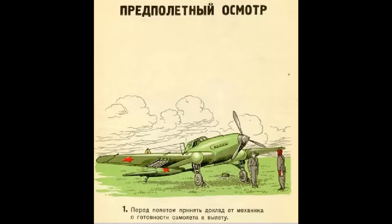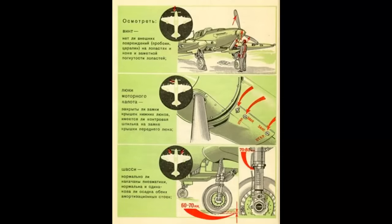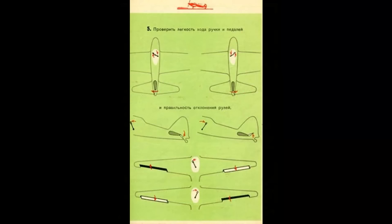Let's take a look at a few pages. This one says, in part: show up to the airplane, talk to the mechanic to determine its status. The next page has three panels. At the top it talks about the propeller — check the hub and blades for holes, scratches, or bending. The middle section tells you to make sure the bottom engine access covers are locked in place, specifically pointing out a forward pin with a safety pin. The bottom panel tells you to make sure your tires are not flat and your landing gear shock isn't collapsed, giving measurements in millimeters. Once in the cockpit, it spells out everything in step-by-step format with pictures, and even reminds you which way the control surfaces deflect with input from the stick and pedals.